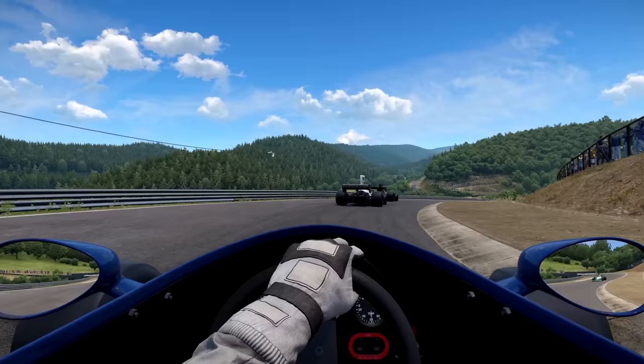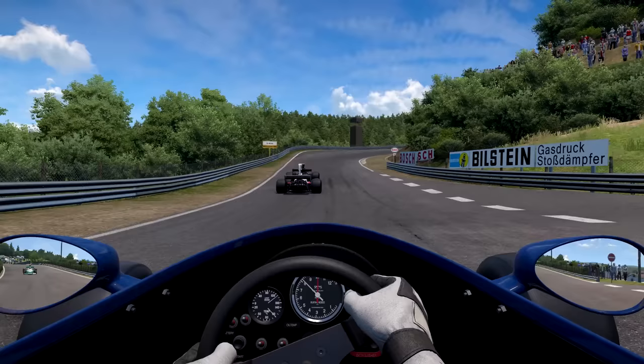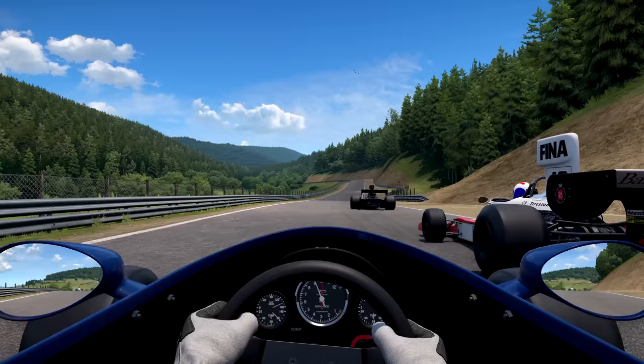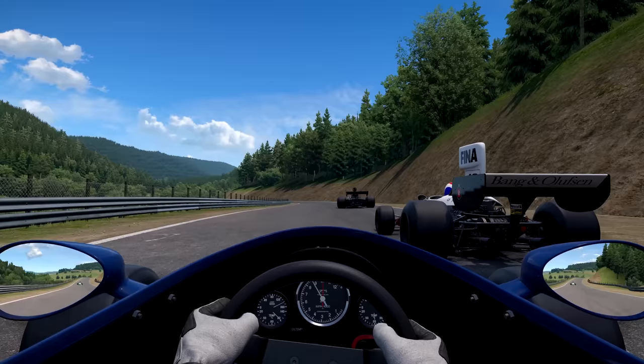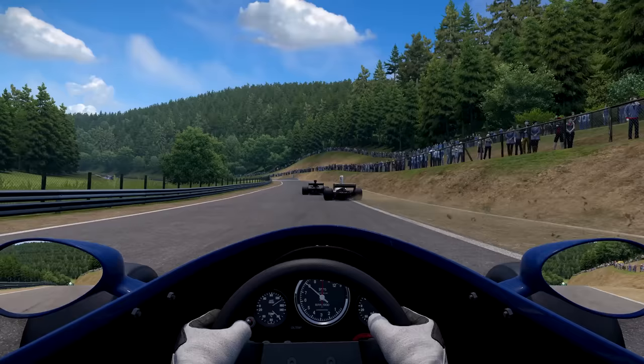Driving the V8 version — the generic one — which is my favorite of the set, surprisingly. Even though it's generic and we do have the real McLaren, Lotus, and Brabham, I've always liked the feeling of this one the most. Go through the hop there, trying to carry some speed through Exmühle, trying not to spin the car out. Gain on the two in front but not quite enough. Being held up by whoever's driving the Lotus 72 up there. Rush onto the back section of the course.